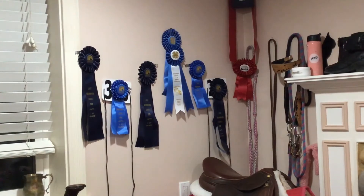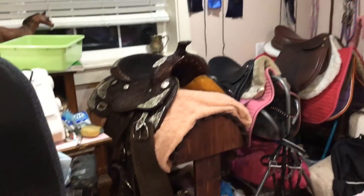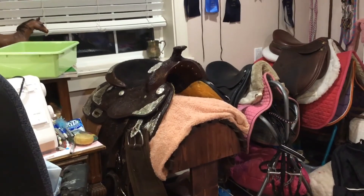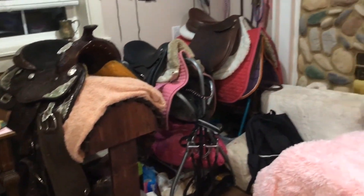You can see some of my bridles and extra reins and a whole ton of my ribbons up there. There are also some of my halters on the right, and one of my big derby ribbons. These are my saddles — my western pleasure saddle, my dressage saddle, and my hunt seat saddle, along with some of my pads.